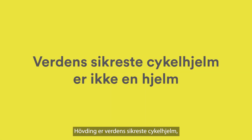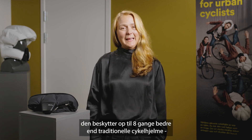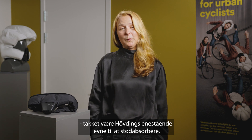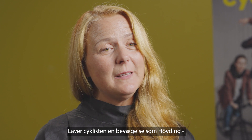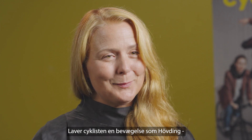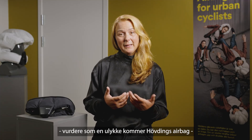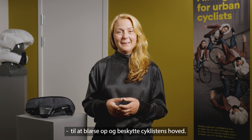Hövding is the world's safest head protection for cyclists. It protects up to eight times better than traditional bike helmets thanks to its superior shock absorption. Hövding is worn like a collar around your neck, and when activated it reads the cyclist's movements. If the rider makes a movement that Hövding identifies as a potential accident, the airbag will inflate and protect the cyclist's head.